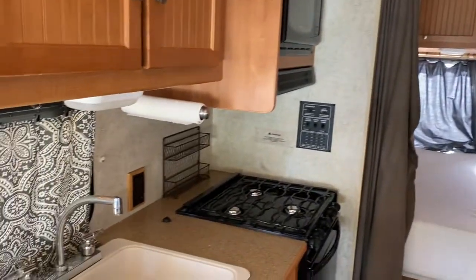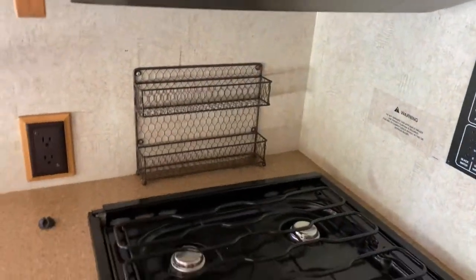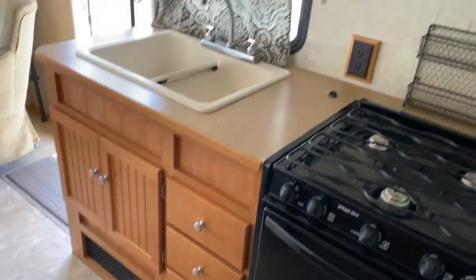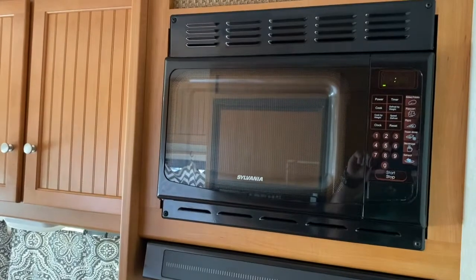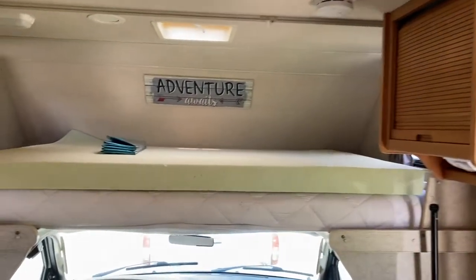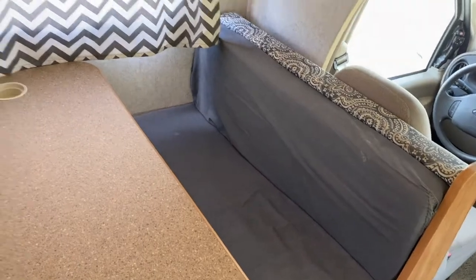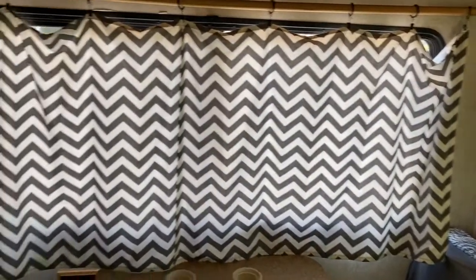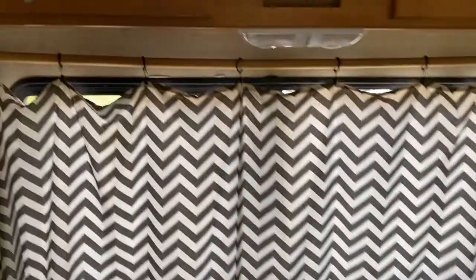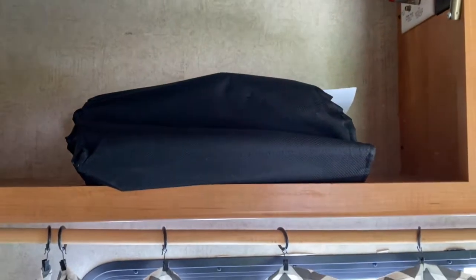Here you can see the interior. There are a lot of little upgrades like added storage. There's a full kitchen with an oven — a lot of RVs don't have an oven, and this one works like a champ. There's an overhead bunk with an upgraded mattress topper, upgraded curtains over the table area, and this table turns into a bed. We also have the original manuals and everything that came with the RV.